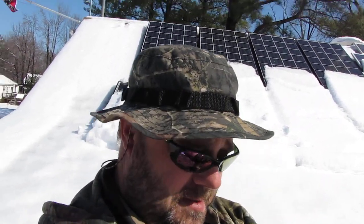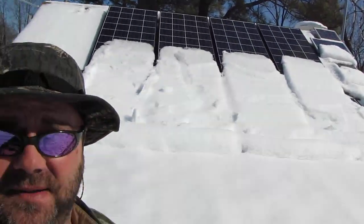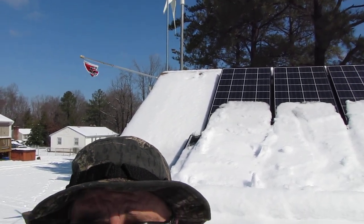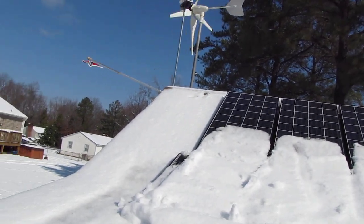Hey everybody, this is Kenny, KVSMC. It's our last day — we are doing a video today on my solar panels, February 20th, 2012, around 11:15 in the morning. I'm gonna let you see what the wind turbines are doing. We got about north-northwest wind and we are putting out some power.